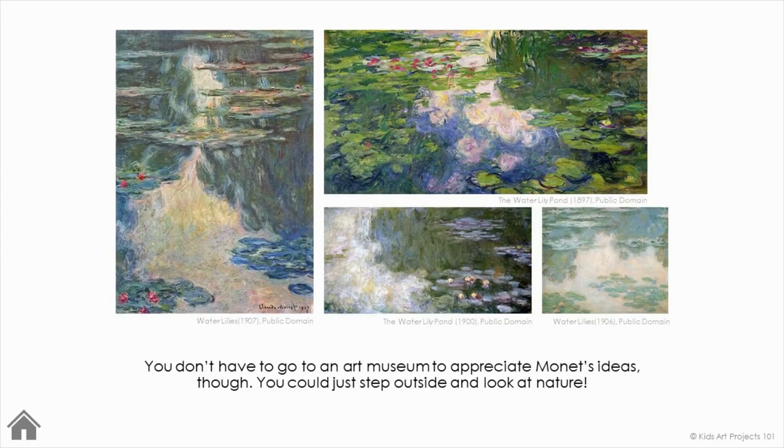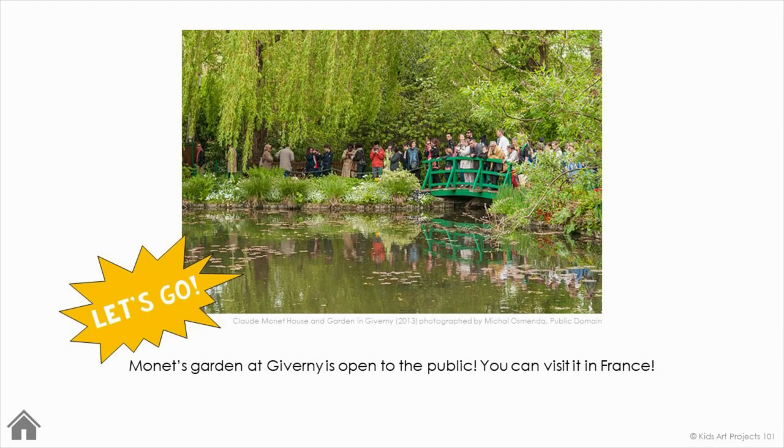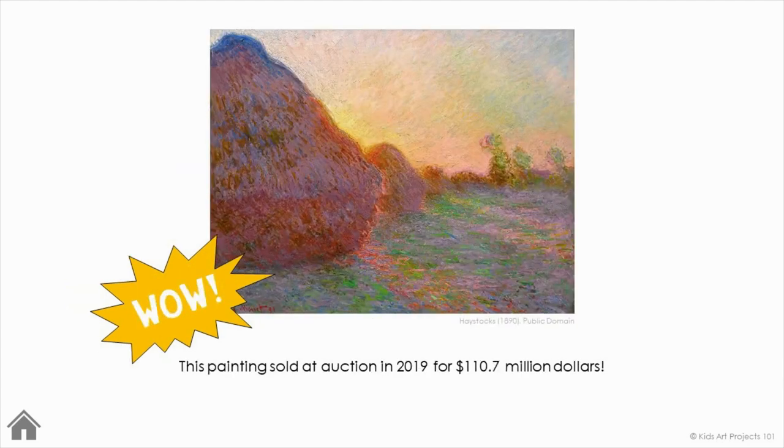You don't have to go to an art museum to appreciate Monet's ideas, though. You could just step outside and look at nature. Here's a fun fact — Monet's garden at Giverny is open to the public. You can visit it in France. This painting sold at auction in 2019 for 110.7 million dollars.